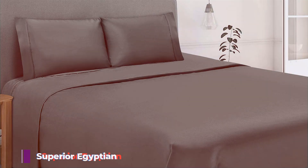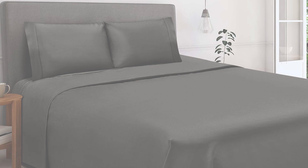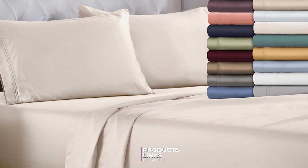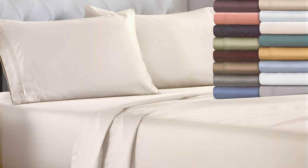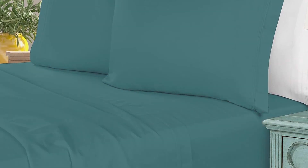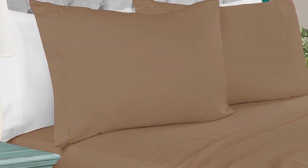Number 2. The Superior Egyptian Cotton Four-Piece Sheet Set is renowned for its exceptional softness and durability. Crafted from premium Egyptian cotton, known for its long fibers that contribute to a smooth, luxurious feel, the set includes a flat sheet, a fitted sheet, and two pillowcases. One of the key advantages of Egyptian cotton is its strength and resistance to wear — these sheets are designed to last, maintaining their softness and appearance even after multiple washes.